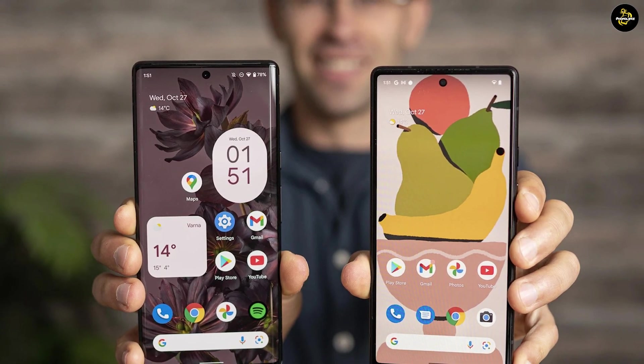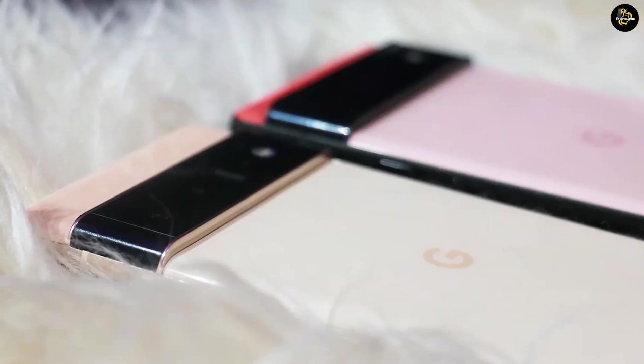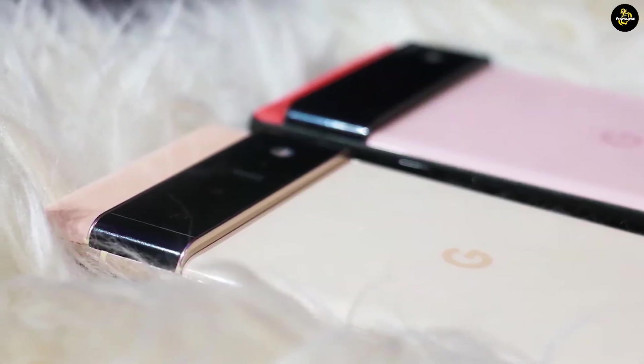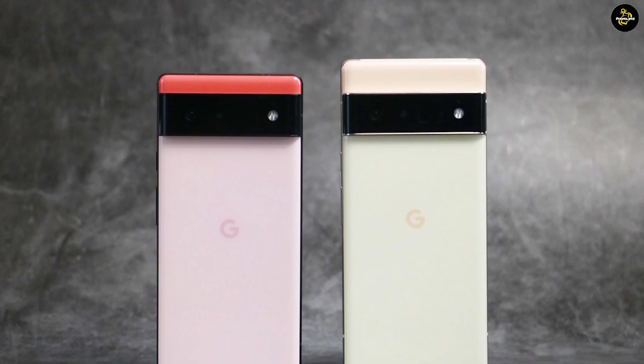Lastly, the Pixel 6 has a little less RAM — 8 GB vs. 12 GB — and a smaller maximum storage option: 256 GB vs. 512 GB, compared with the Pixel 6 Pro.